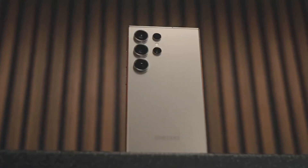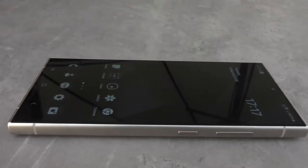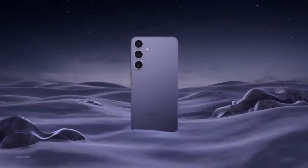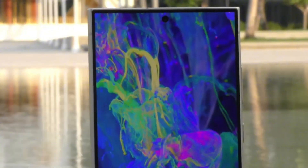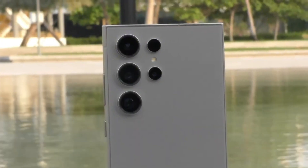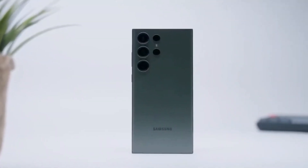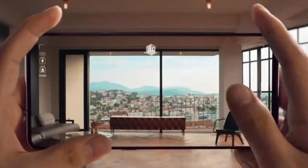Today we're diving into the latest buzz surrounding the upcoming Samsung Galaxy S25 Ultra. Buckle up, because this phone is shaping up to be a true game-changer in the world of smartphones. Samsung seems laser-focused on making the S25 Ultra the king of smartphones in 2025, using a two-pronged attack: a monstrous camera system and mind-blowing performance upgrades.